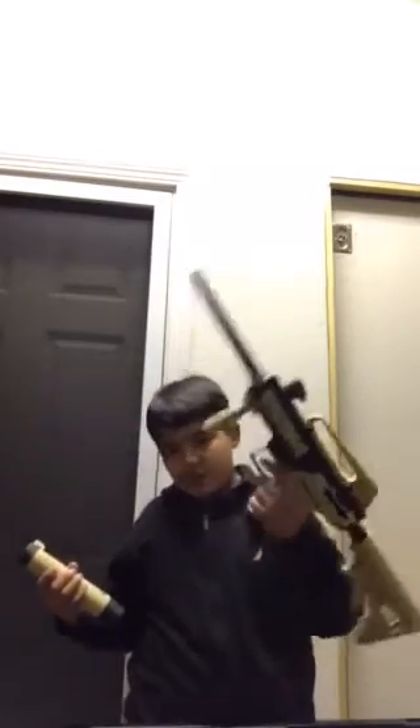It looks kind of weird — she doesn't like it like this, but I think it looks kind of cool. You put it on like that, and this little stick thingy you can look through it. There's no ammo but I'm gonna put it on safety just in case. There we go — that's what it looks like.